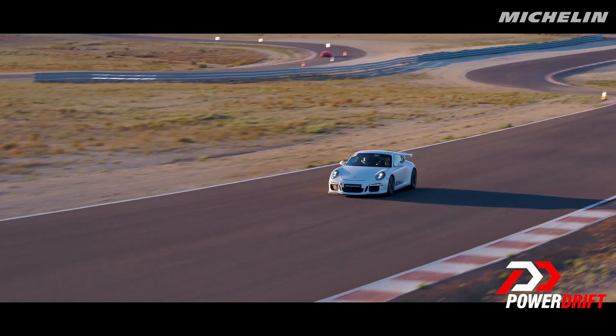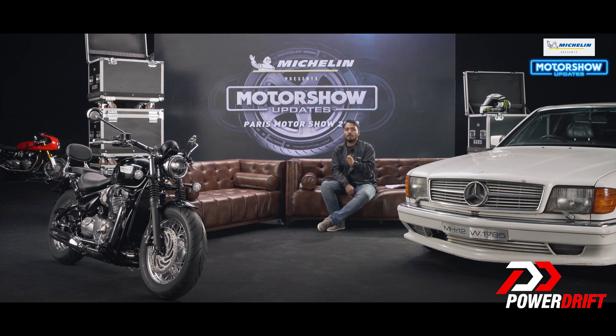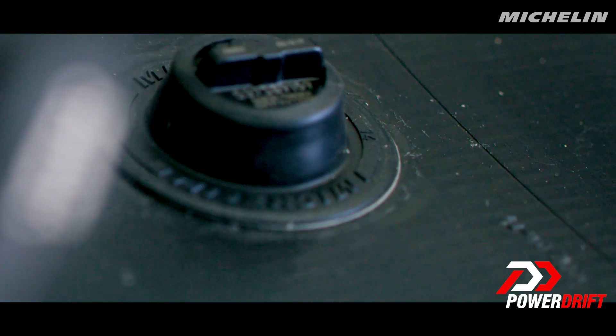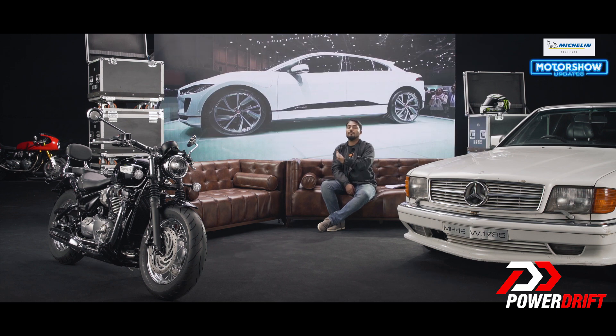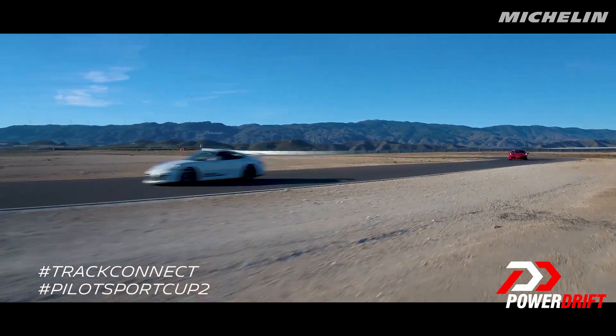Furthermore, it can also send you recommendations on how to get the optimum out of your tire. This solution is readily available for the legendary Michelin Pilot Sport Cup 2, and it's available in 11 different sizes. So if you own a 911, a 458, or a 488, Michelin has got your back.